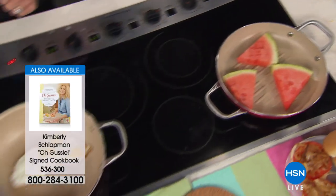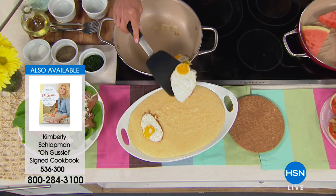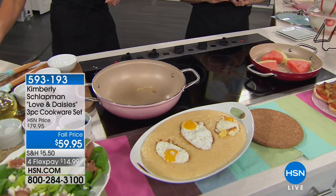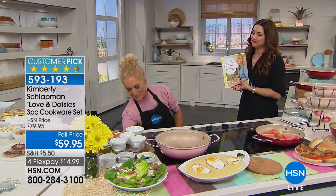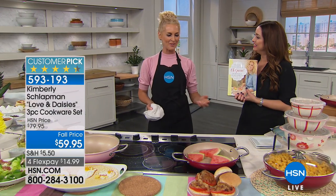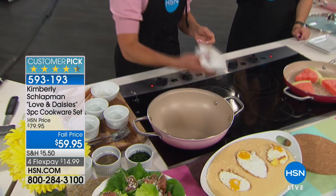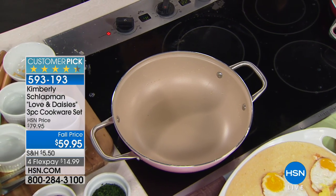O'Gussie cookbook is still available but becoming limited. The eggs are plated right on top of the grits, coming right out of that pan. Why is it called O'Gussie? I grew up and every woman in my family always said 'O Gussie' — we said it when we were excited, when we were mad, when we dropped the biscuits on the floor. We used it as an exclamation better than the alternative. When I came to write the cookbook, my friends said you have to call it O'Gussie because you say it all the time. It's a very Southern saying that means whatever you want it to be.